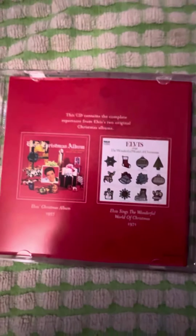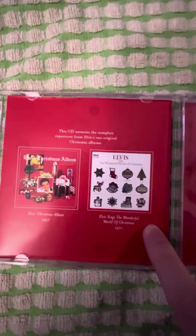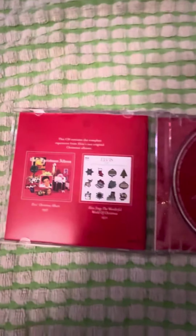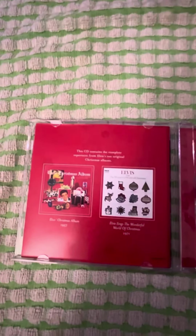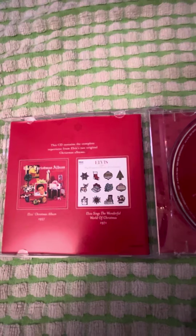The price was really good. So this was the one that came out in 1957, and then this one in 1971. I was looking for those separate on Amazon, but the price for this was about $8. So I was like, wow, you get both albums — I thought that was pretty cool.